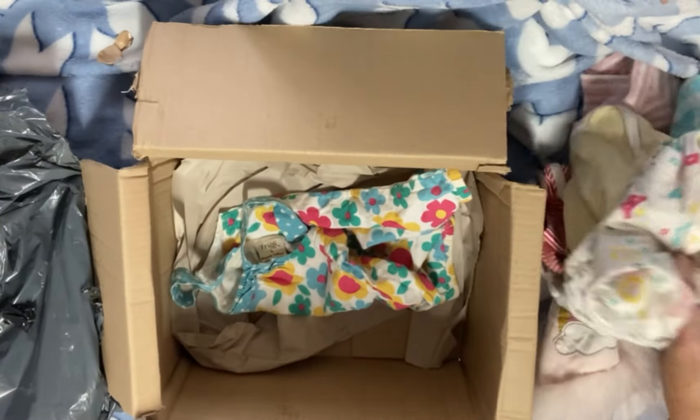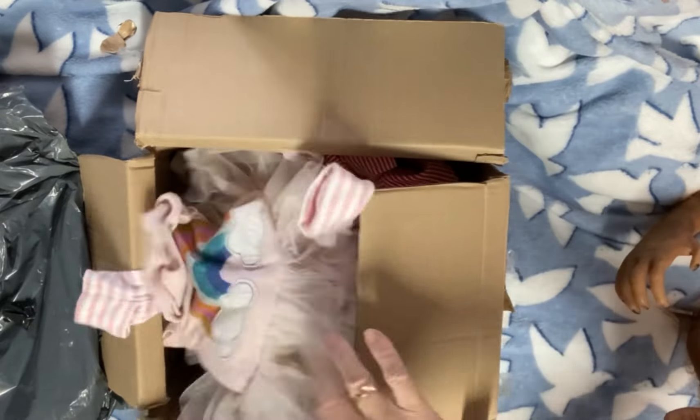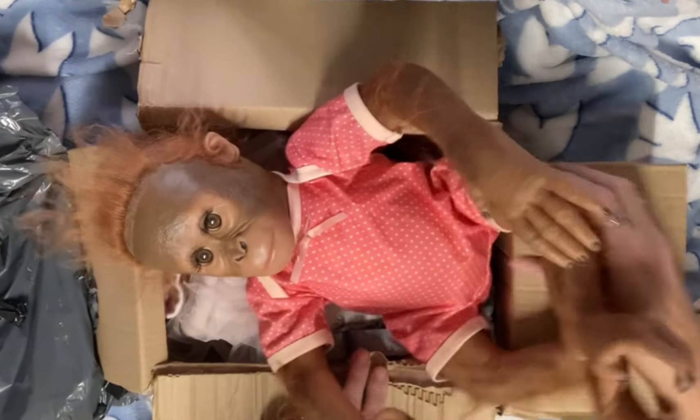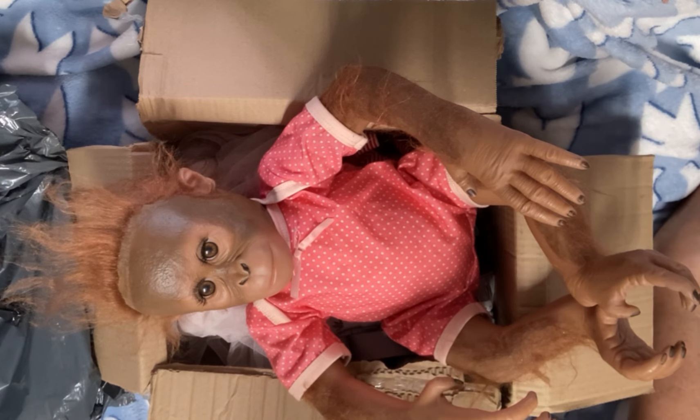I paid less than 30 pounds for her. She was 25 pounds, but with the seller's fee she came to 27 pounds something. And then with shipping on top, she was maybe 32 pounds altogether. So I paid like less than 28 for the doll and then shipping on top. I'm delighted with her. She's just gorgeous.